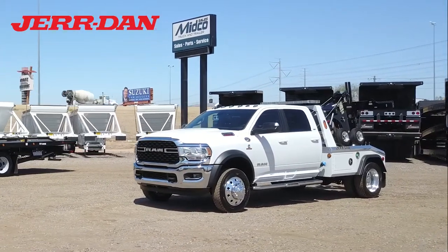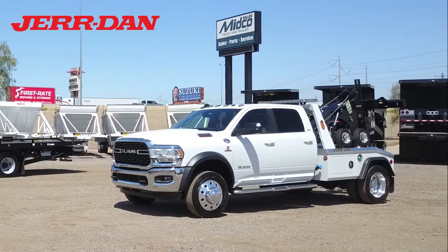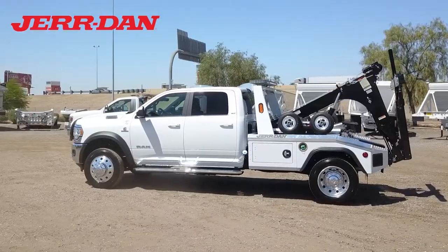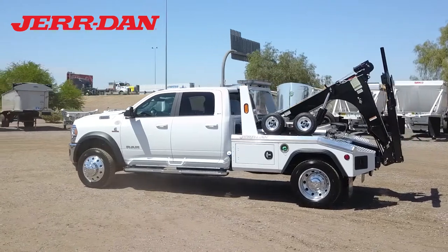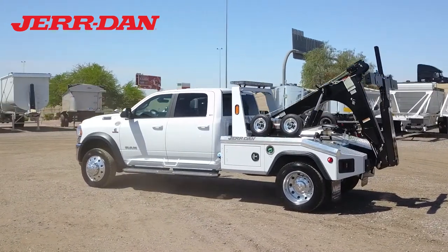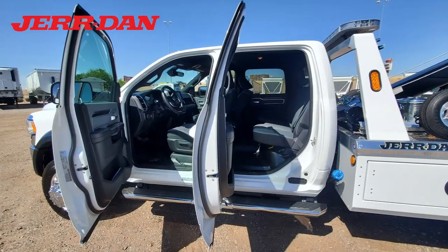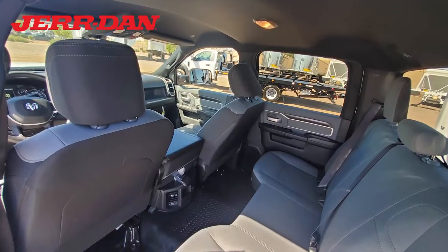This 8-ton wheel lift tow truck is built on a 2022 Dodge Ram 5500 SLT chassis. This 4-wheel drive truck has a 6.7-liter Cummins diesel engine and automatic transmission.